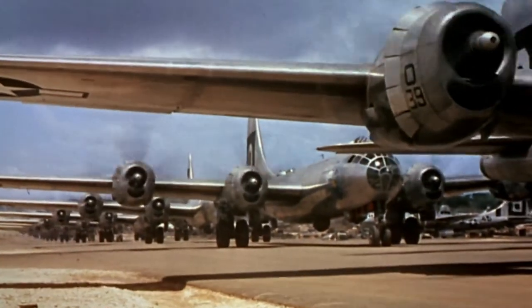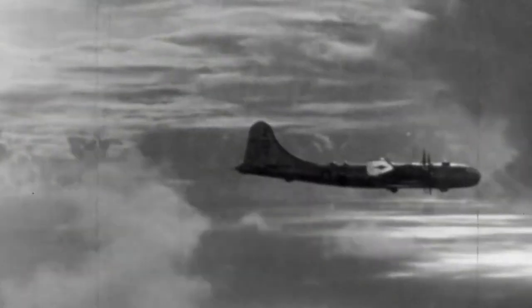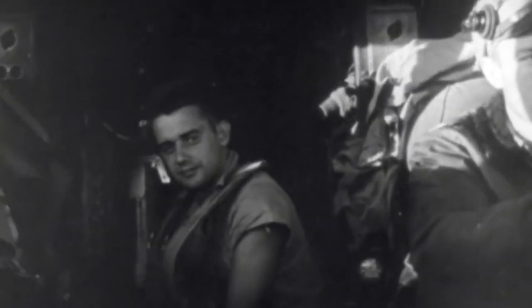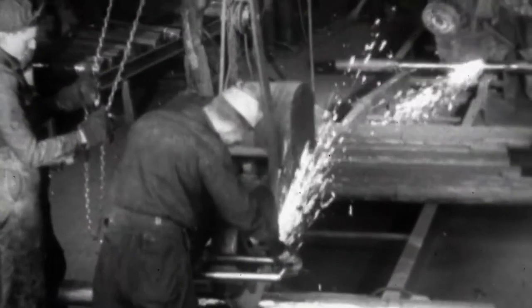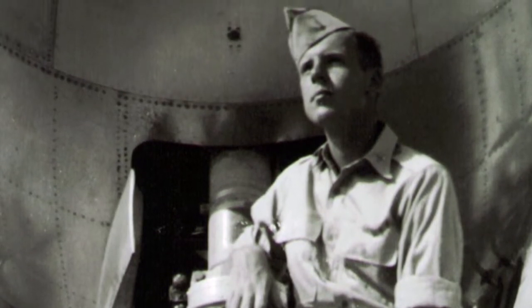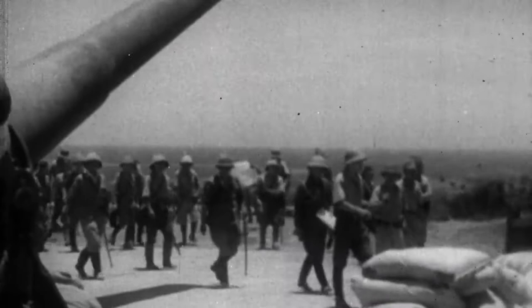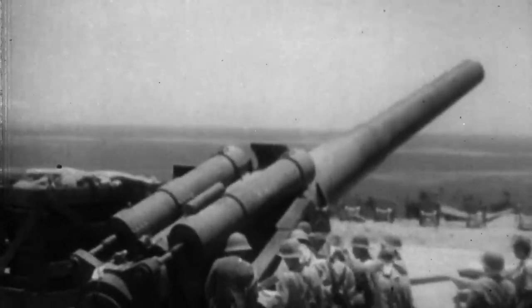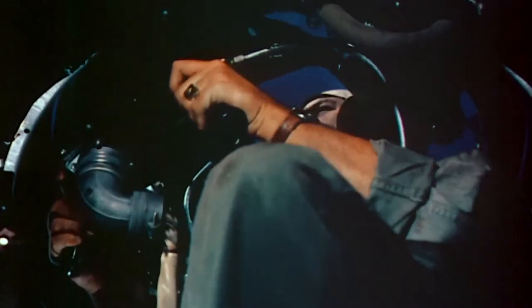A group of 45 B-29 bombers take off towards the Japanese mainland. Once airborne, the crew of the B-29 Sweet Sioux set course for the city of Kobe. Kobe was a big industrial city with a population of around 300,000, and they were aiming for the steel mill in the south-central part of the city. First Lieutenant Don Dwyer was a B-29 bombardier with the Ninth Bomb Group. We know we're going to run into something — we don't know whether it will be flak or fighter cover.